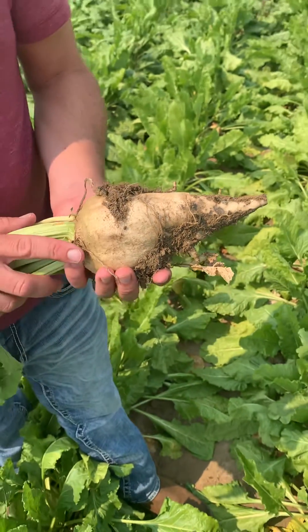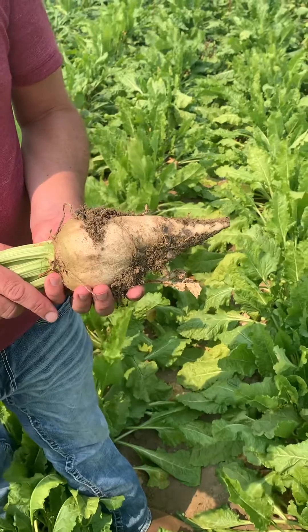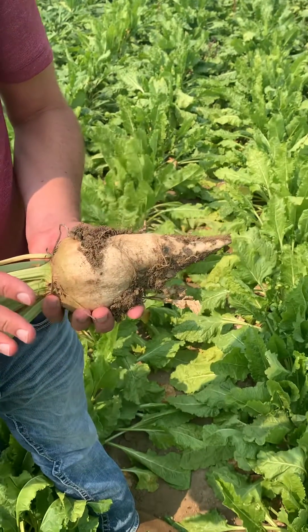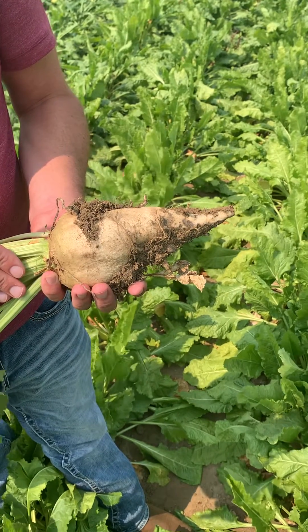Another problem can be root aphids, and that will generally appear as a white waxy substance on the surface of the root or in the dirt surrounding the root. We're not seeing any of that, and this variety is a good tolerant variety for root aphids, so we wouldn't expect that.